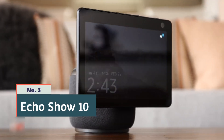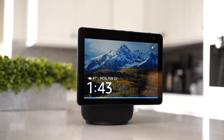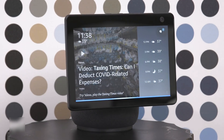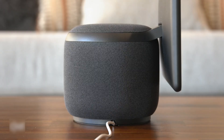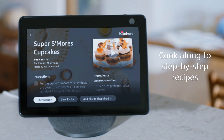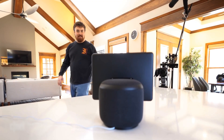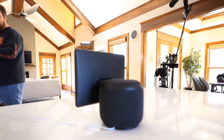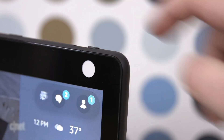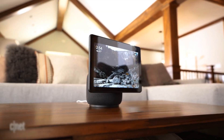Number 3: Echo Show 10. The Echo Show 10 is a smart display and smart speaker that features a 10.1-inch HD screen and built-in Alexa voice assistant. It comes with a motorized base that allows the screen to rotate and follow you around the room, keeping you in frame during video calls or while watching videos. The Echo Show 10 also offers powerful audio with its dual speakers and Dolby Atmos technology, providing an immersive audio experience. It can be used to make video calls, play music, stream videos, control smart home devices, and much more. With its versatile functionality and innovative motorized base, the Echo Show 10 is a feature-rich smart display that enhances your smart home experience.